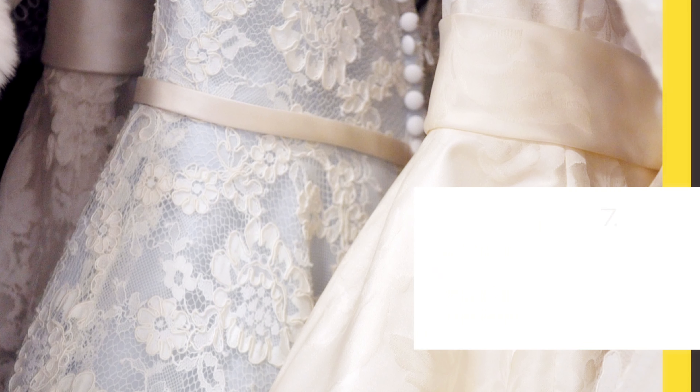Tip number seven: be very selective with who you choose to go along with you to your bridal appointment. Only take along your bare-bone decision makers. Pick people who are tactful, constructive, and helpful, and will make the entire shopping experience fun. Don't feel obliged to drag along all of your bridesmaids or your siblings or people who will only offer distasteful suggestions or keep going on and on about what they think you should do.